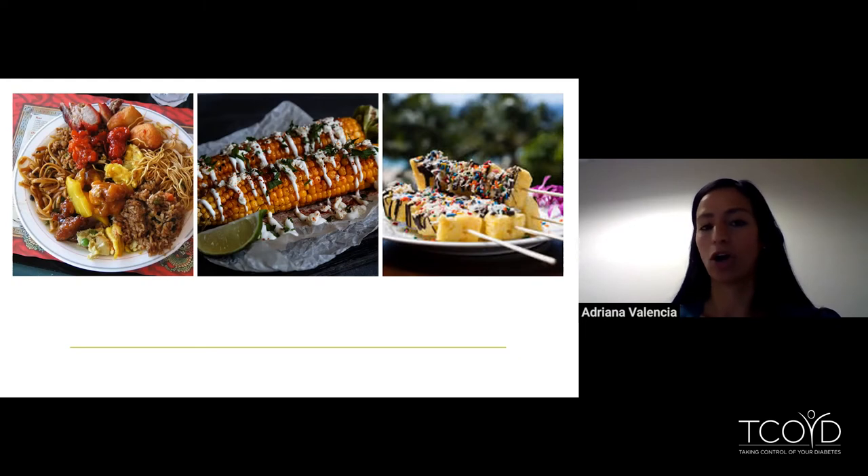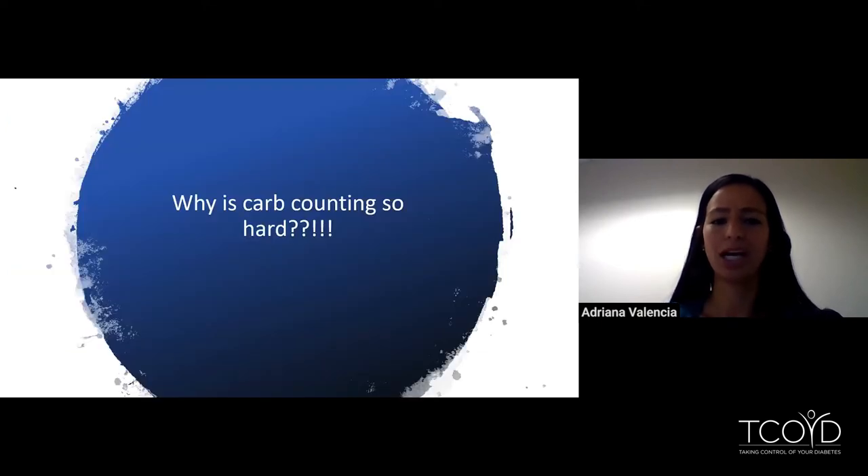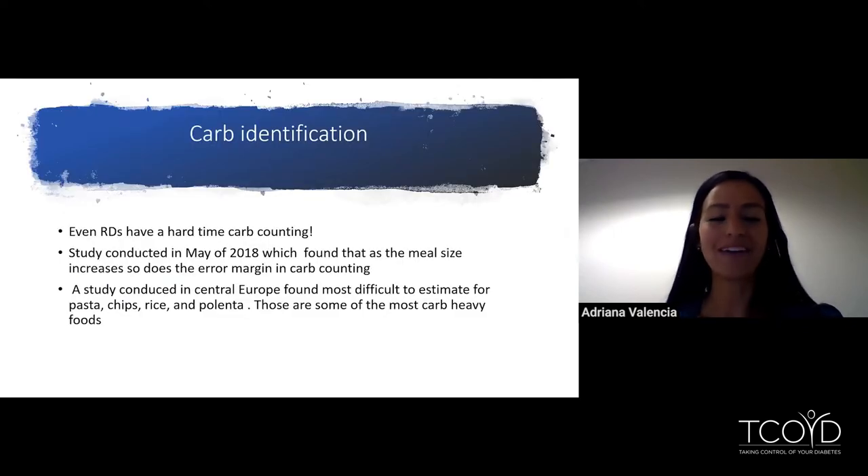I get many questions about what the best way to estimate carbs is when eating out. It can be difficult, but we're going to go through some ideas and strategies to help you really hone in on your carb estimates. Even us dietitians have a really hard time carb counting. A study from May 2018 found that as meal size increases, the margin of error in carb counting also increases — so the larger the meal, the more variation in our carb counting estimation. A study in central Europe found it was most difficult to estimate carbs in things like pasta, chips, and rice — also the most carb-heavy foods. Carb counting isn't an easy thing to master.